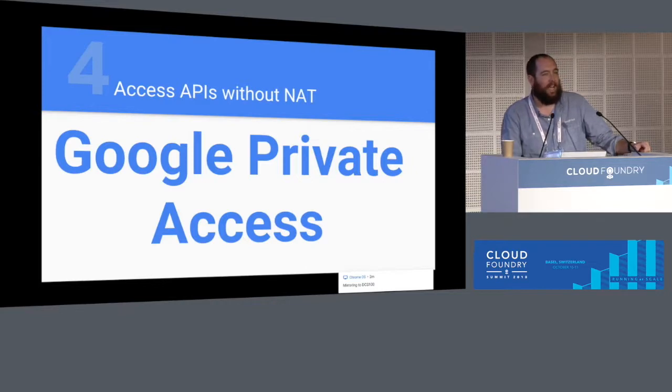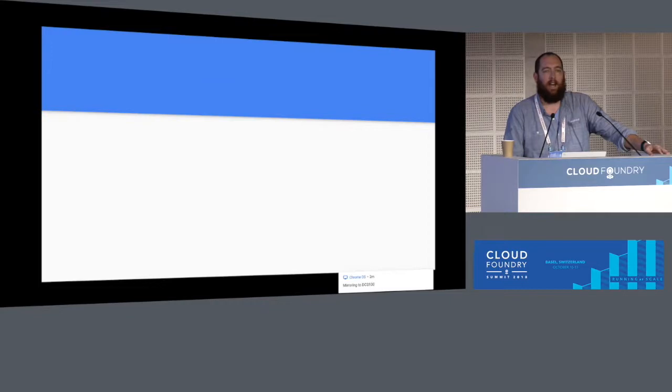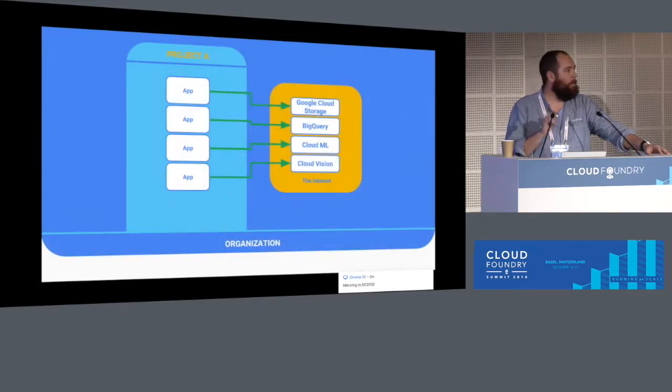The fourth fact: access APIs from NAT. When you deploy a foundation and use the service broker to provision access to Cloud ML or Cloud Vision, your application deployed in a Diego cell needs to access those APIs on the public internet. Typically you would need NAT, but there's a checkbox called private access. In a subnetwork inside your VPC, you enable private access and you magically have access to all Google APIs, including Maps, without needing public IP addresses on your Diego cells and without needing NAT.